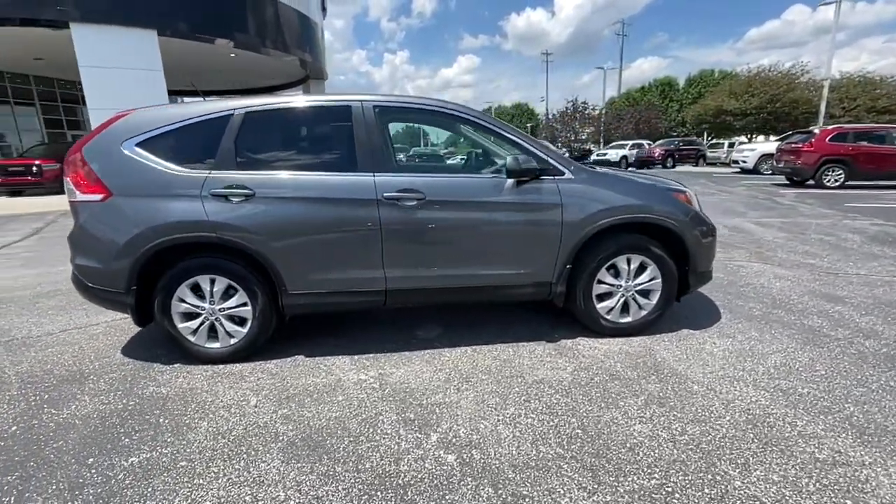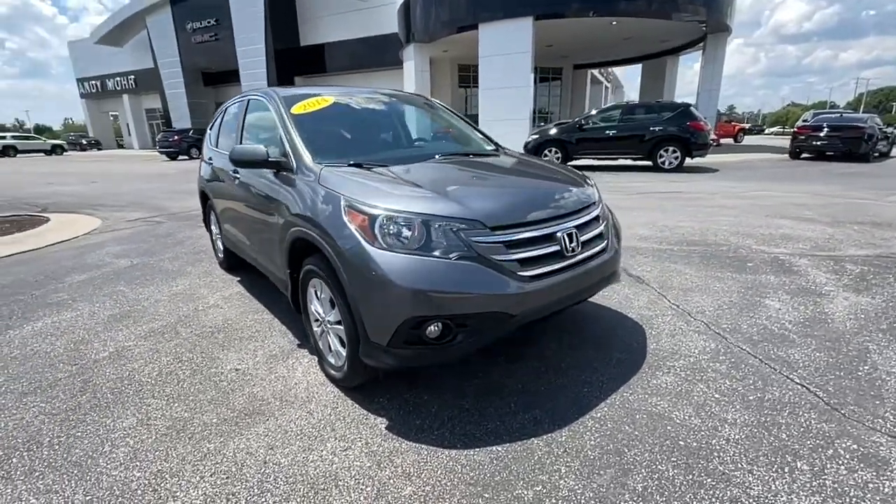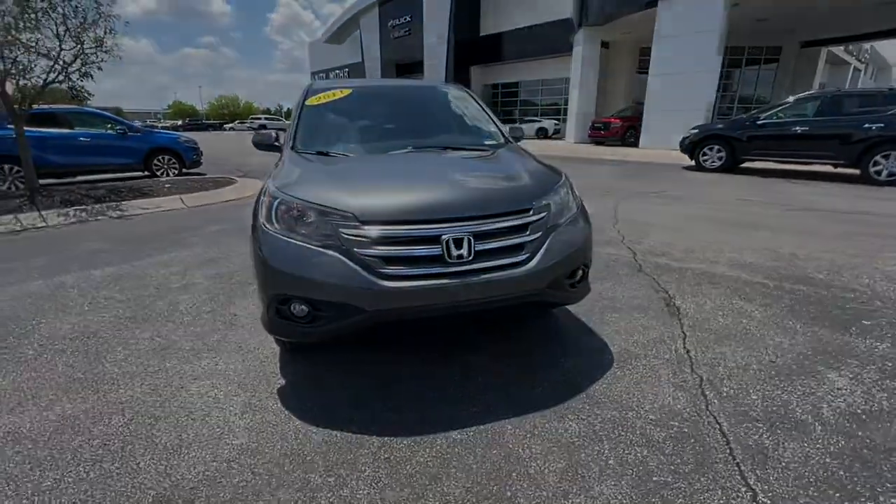These are just some of the great options this vehicle comes with: electronic stability control, trip computer, power windows, bucket seat.